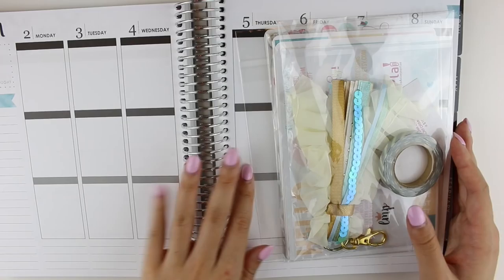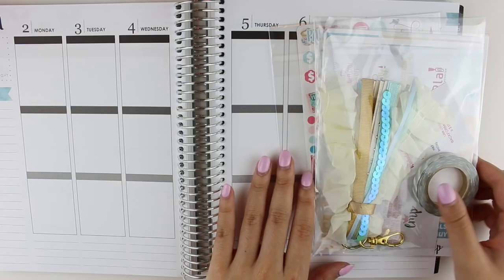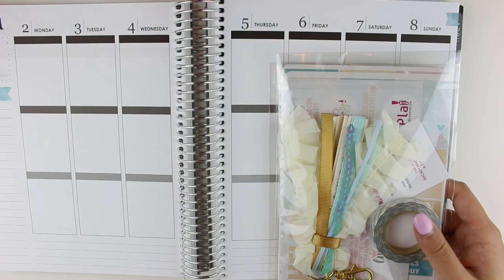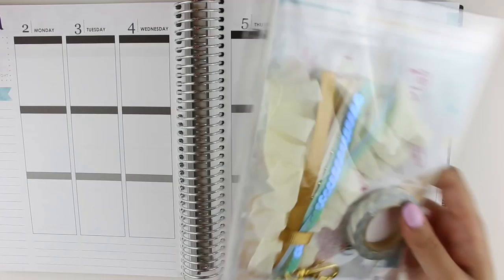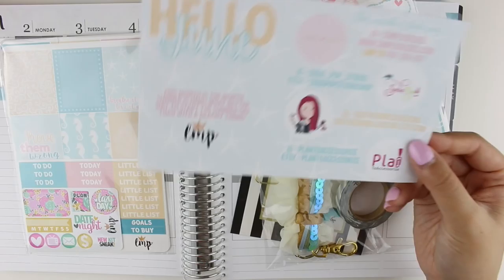My Erin Condren is here as a sizing reference as usual, and the first thing we're going to start with is her June Mystery Kit. I know that you can't get this specific kit anymore, but her monthly subscription kits are available every 25th of the month. On June 25th you can sign up and then be automatically subscribed every month if you're interested.